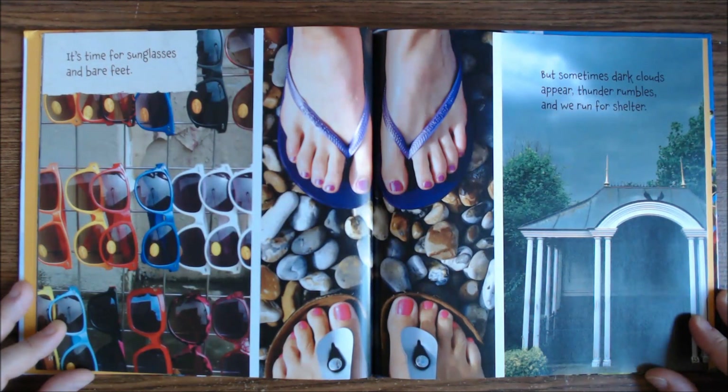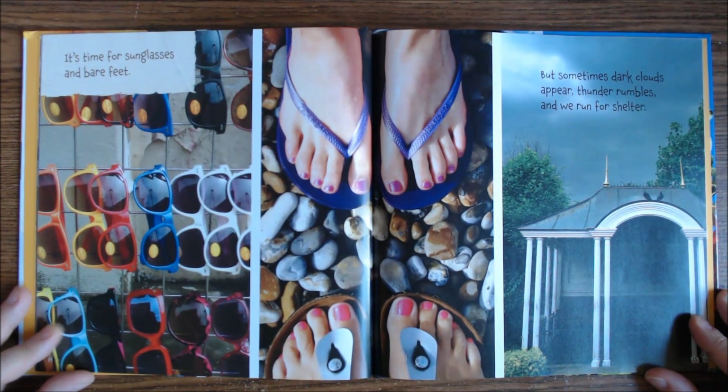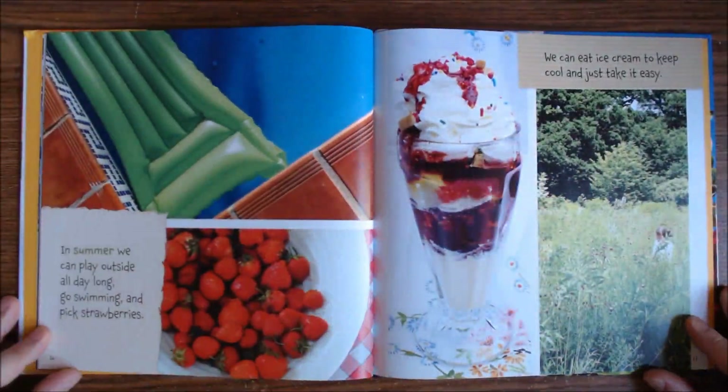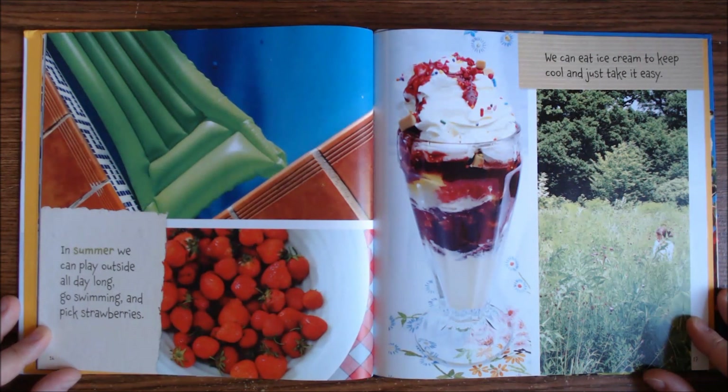It's time for sunglasses and bare feet. But sometimes dark clouds appear. Thunder rumbles. And we run for shelter. In summer, we can play outside all day long. Go swimming and pick strawberries. We can eat ice cream to keep cool and just take it easy.